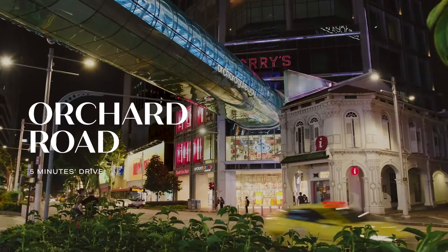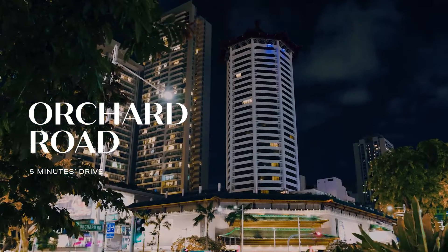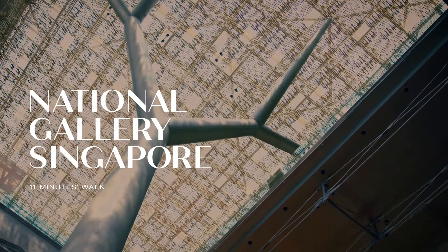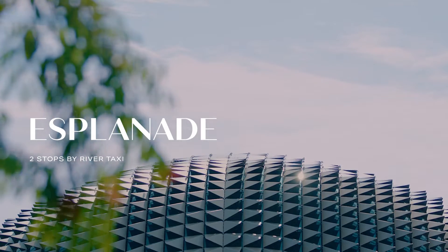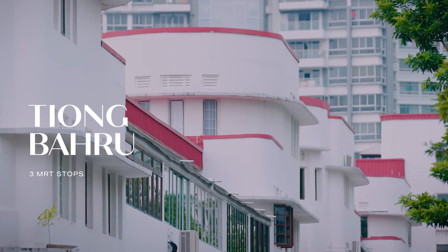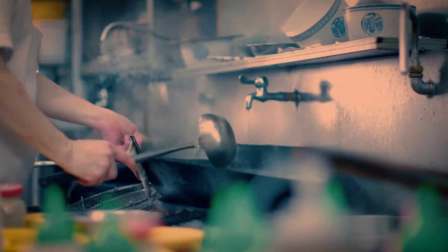Close by is the shopping draw of Orchard Road, as well as Marina Bay Sands. For arts and culture, you can soak in the enriching curation of the Civic District. The heritage neighbourhoods of Chinatown and Tiong Bahru are also easily within reach.